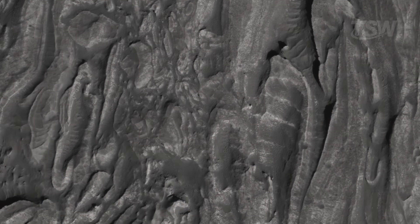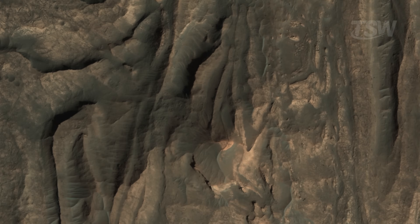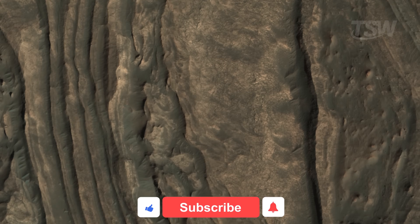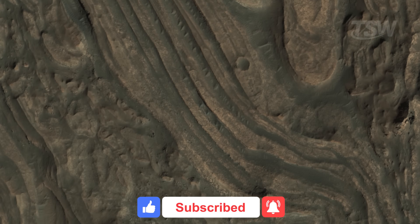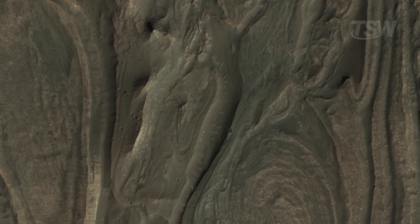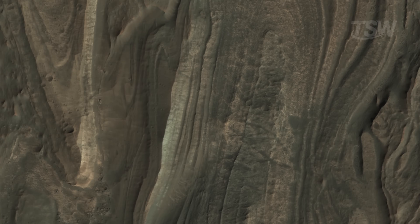And after so much science, here's a moment for thanks. If these images impressed you as much as they impressed me, subscribe to the channel, leave a like, and share it with someone you know who's also fascinated by distant worlds. Maybe we'll bring another video exploring one more of these captivating spots on Mars. Thanks for watching, and see you in the next video!